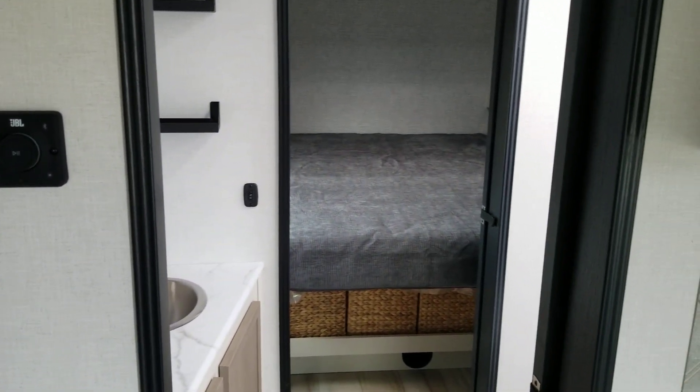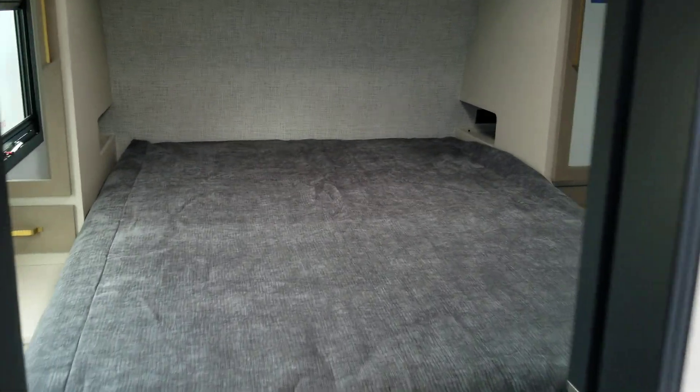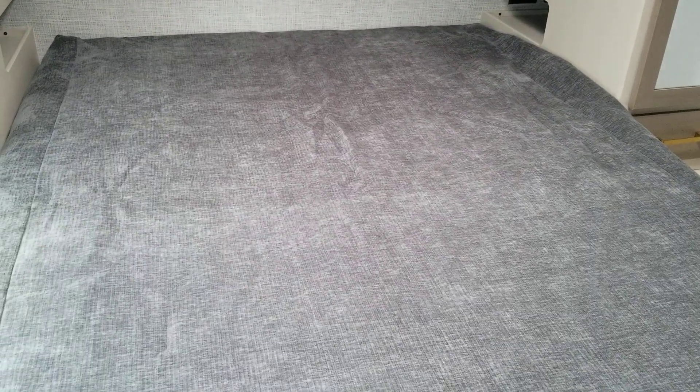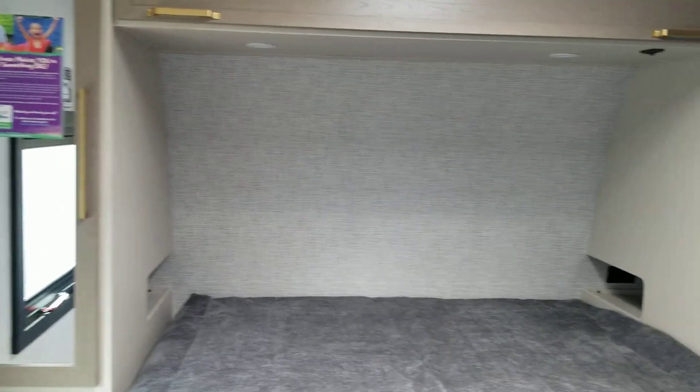It's got a walk-through bathroom that goes back into the bedroom. There's a large bed and this has the tilt feature, with storage above and on both sides. Here's your entry door coming into the bedroom.